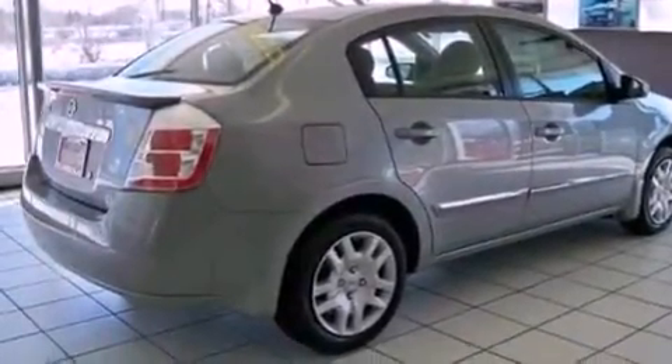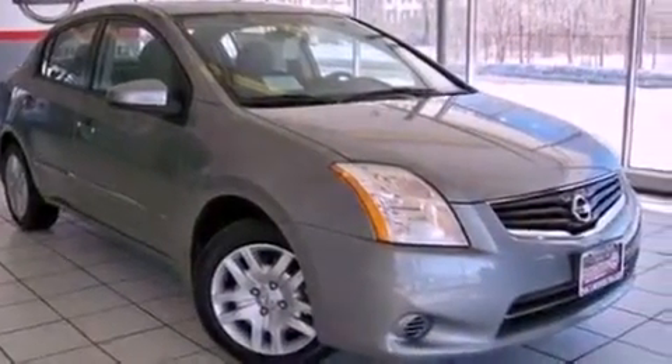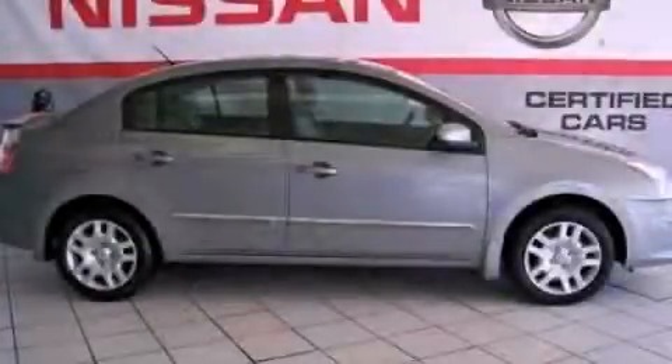Additional features include rear curtain airbags, rear seat child-proof door locks, and a rear spoiler. Contact us today and schedule your opportunity to see this vehicle in person.